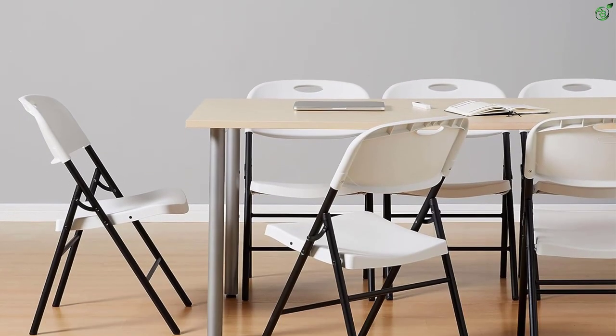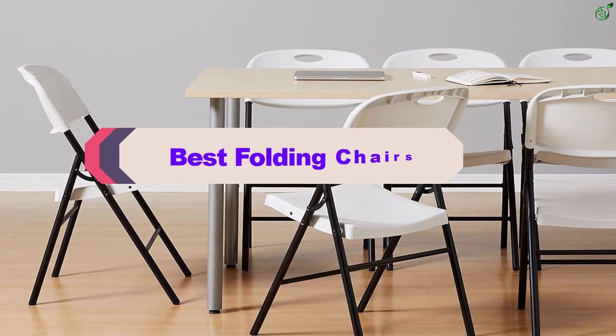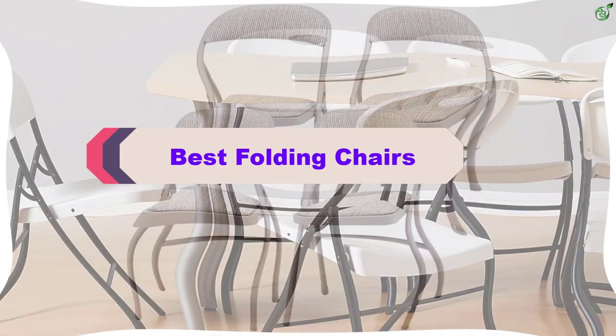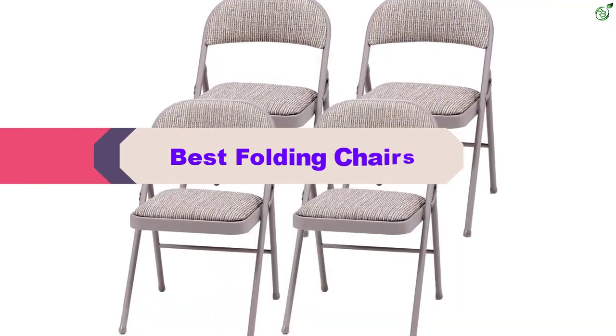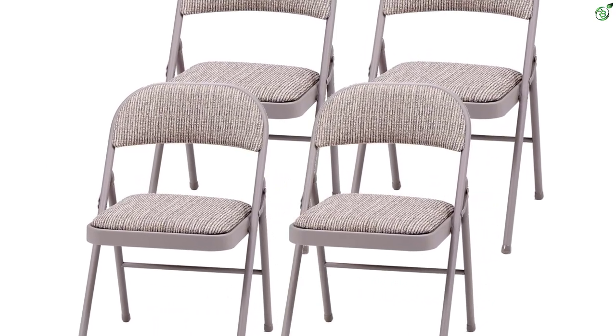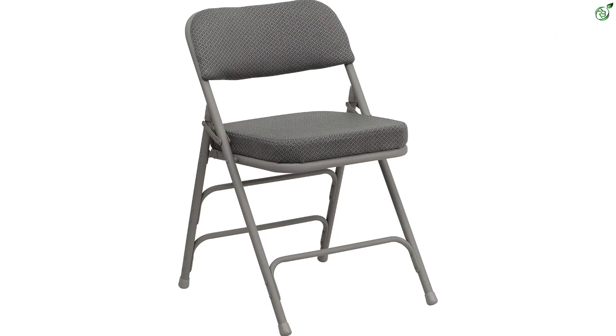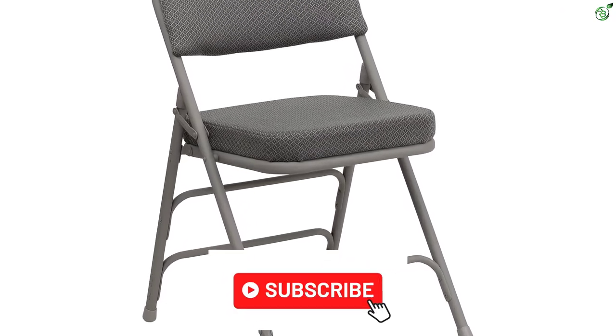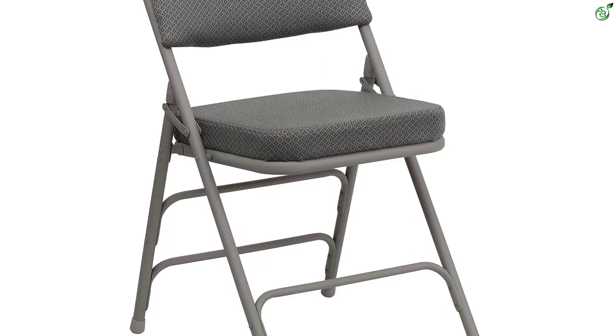Hey guys, in this video we're breaking down the top 5 best folding chairs on the market right now. I made this list based on my personal opinion and hours of research, and have listed them based on popularity, quality, price, durability, user opinions, and more. If you want to see more information and the updated price, you can check out the description below. Also make sure to subscribe for more reviews. Let's get started.